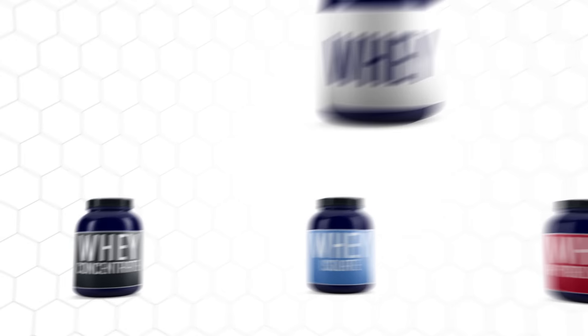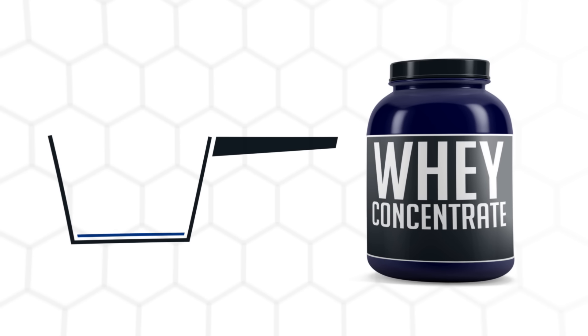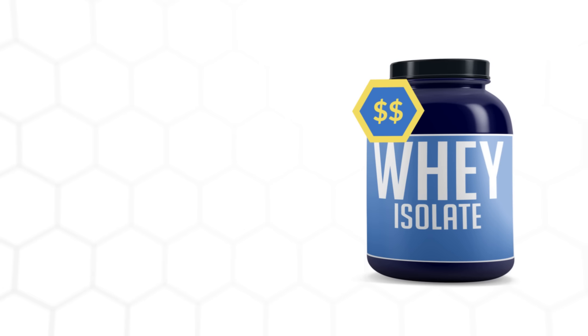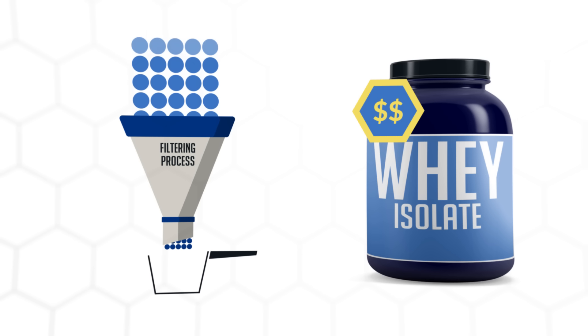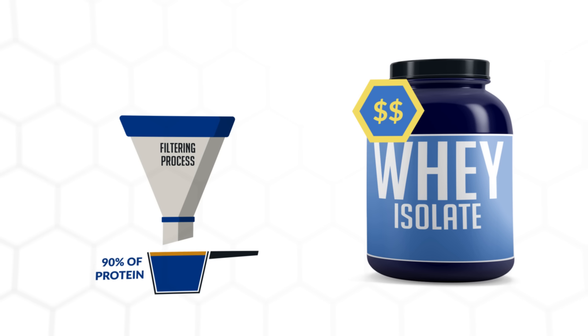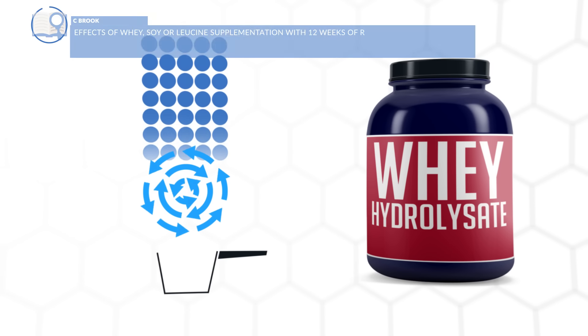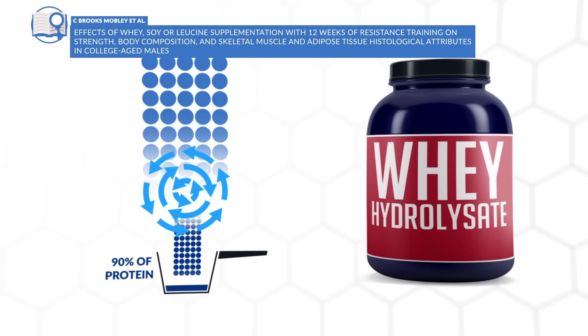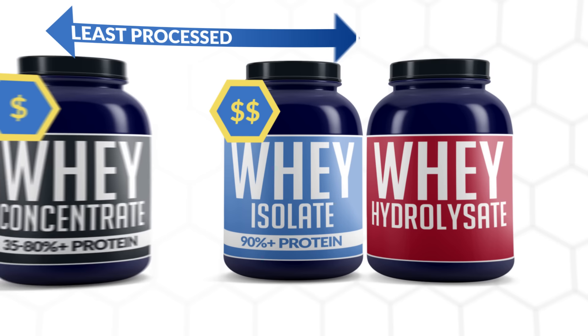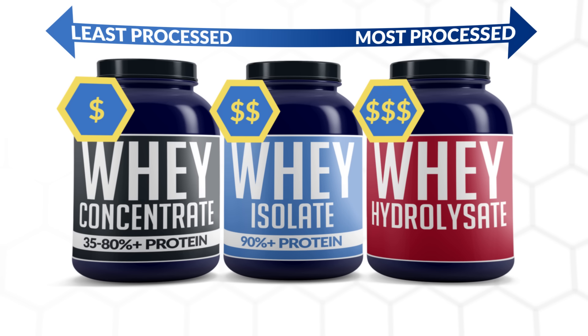The main differences are that whey concentrate can range anywhere from 35 to 80% protein and typically contains the highest amount of lactose, carbs, and fats. Whereas whey isolate, although typically a bit more costly, has to go through an additional filtration process and is required to be at least 90% protein by weight, and therefore has considerably less fats and carbs. Hydrolysates, on the other hand, are whey concentrates or isolates that have been pre-digested to help with absorption, but have not been shown to be any more effective at increasing size or strength than the other two options, yet are typically the most expensive option.